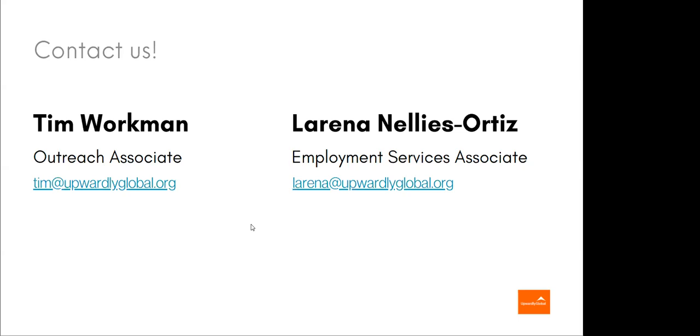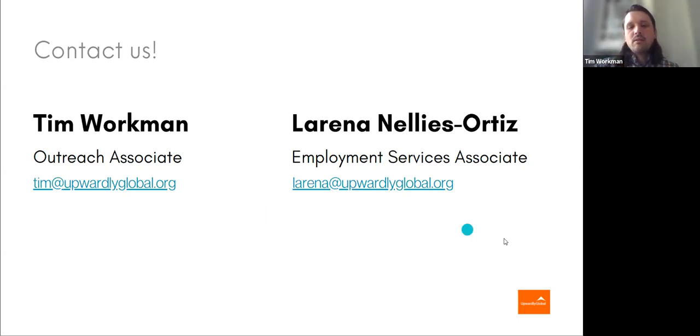Do you also help with finding internships or placements? Ali, I think we can connect offline if you'd like and go through a little bit more about the program details. Feel free to reach out to me directly about those. I just want to make sure that everybody on this call can get their questions answered about the cover letters.